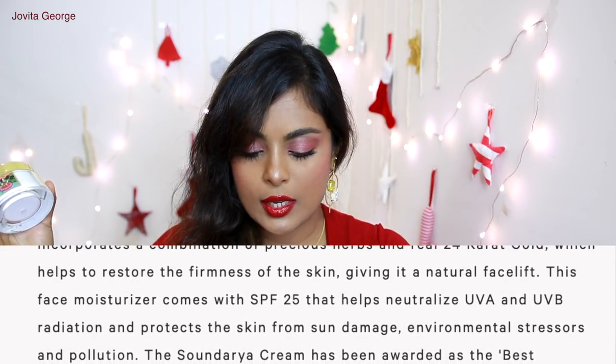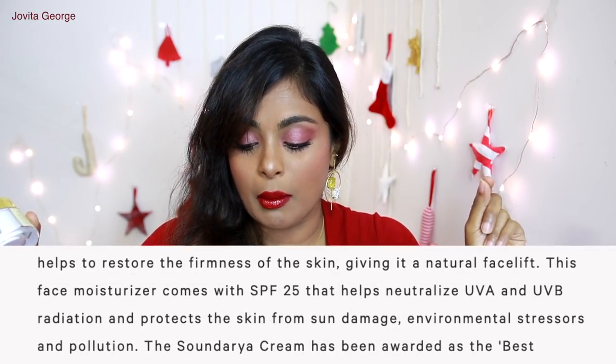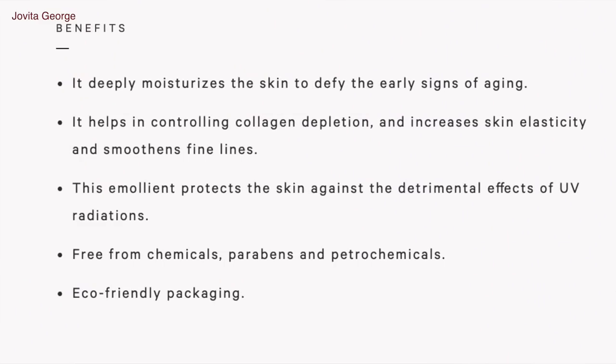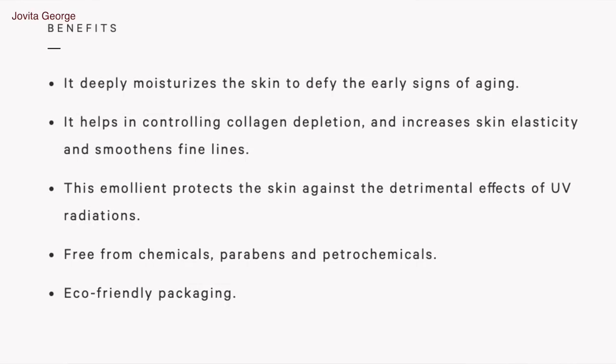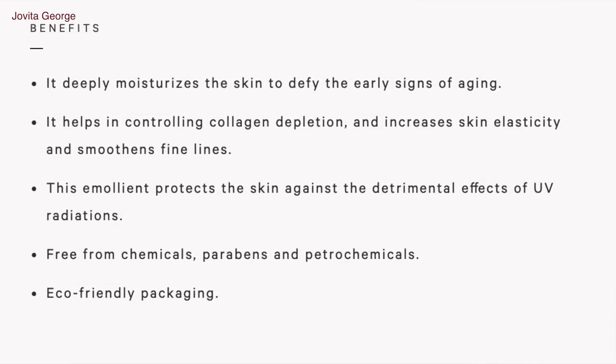The Soundaria Cream has been awarded best moisturizer by L India and best anti-aging cream by Asia Spa. The listed benefits: it deeply moisturizes the skin to defy early signs of aging, helps control collagen depletion, increases skin elasticity, and smoothens fine lines. This emollient protects against UV radiation, and it's free from parabens and petrochemicals with eco-friendly packaging. Now we know parabens are really not the bad guy, so we don't have to be scared of them in skincare — I've mentioned this in older videos.